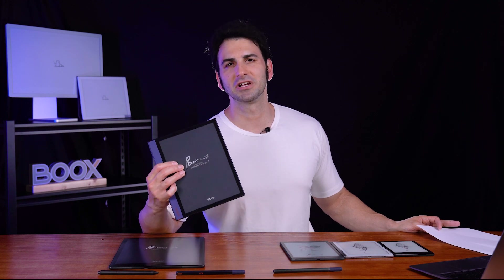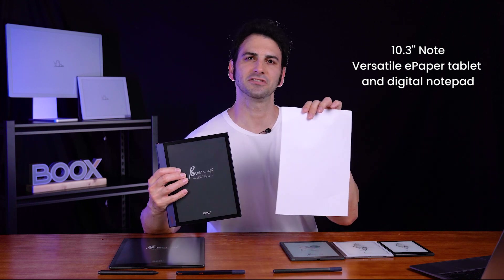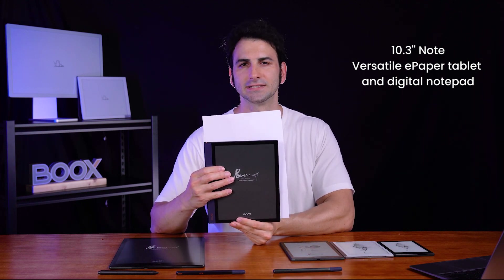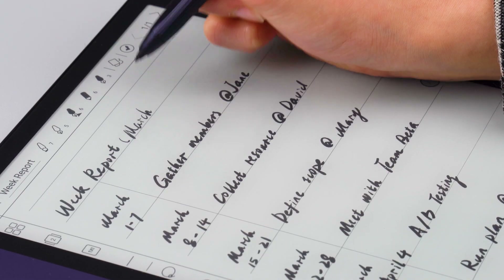The Note series is much larger than the Nova. At 10.3 inches, it's smaller than an A4 size sheet of paper, but it's far more powerful than a conventional notepad. You can quickly access files on the Note or write down things with ease on its paper-like display.